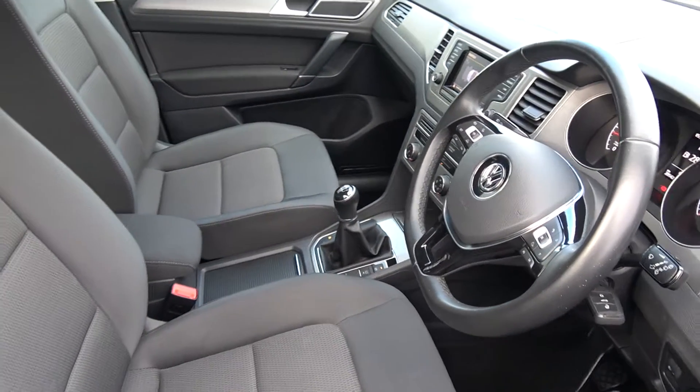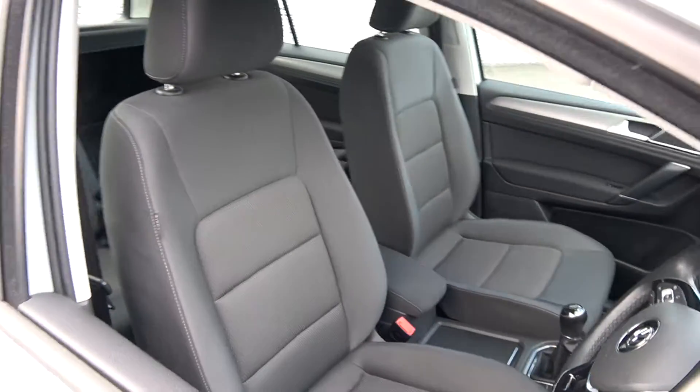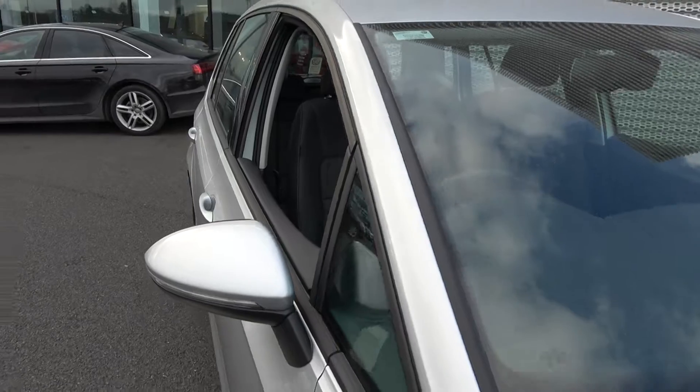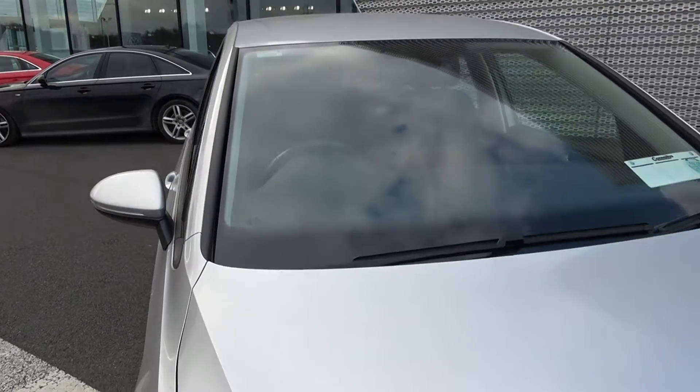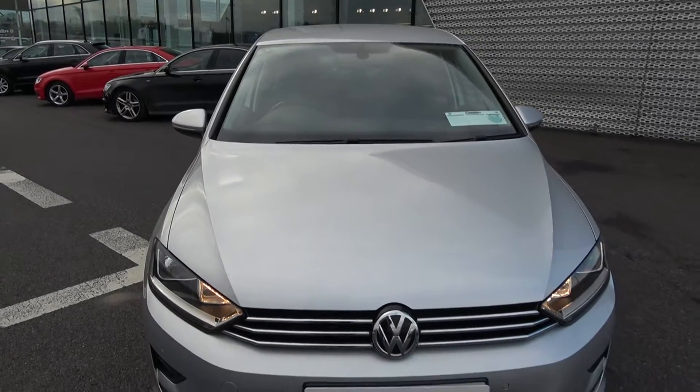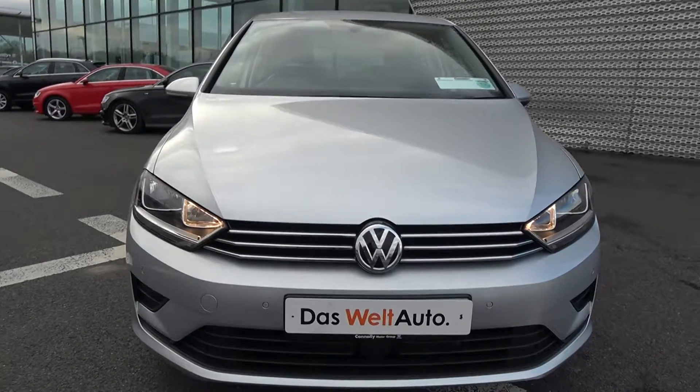For further details on this vehicle, please do not hesitate to contact our dedicated, professional, very friendly Volkswagen Sligo sales team and call today. To avoid disappointment, arrange an immediate test drive. 071-911-5333. You'll not be disappointed. Alternatively, please visit our website at conleys.ie. Many thanks.